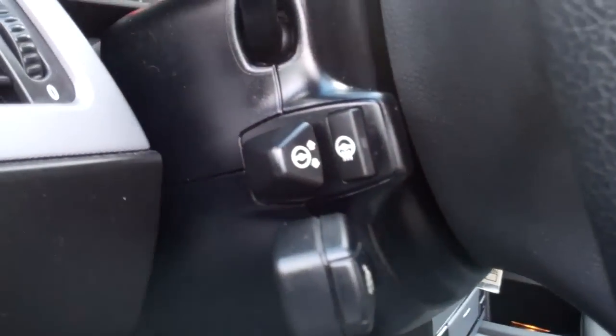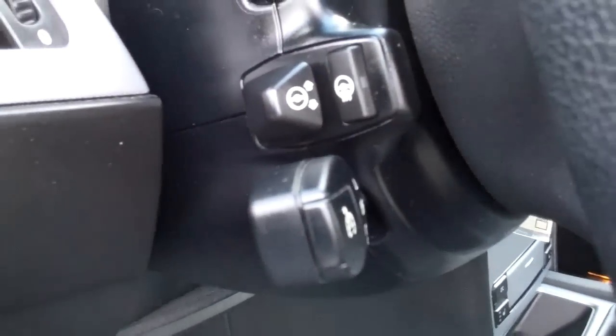Looking on the side of the steering wheel, of course we have power tilt adjustments but you also have a heated steering wheel. Power folding mirrors — there is a little button there for that.